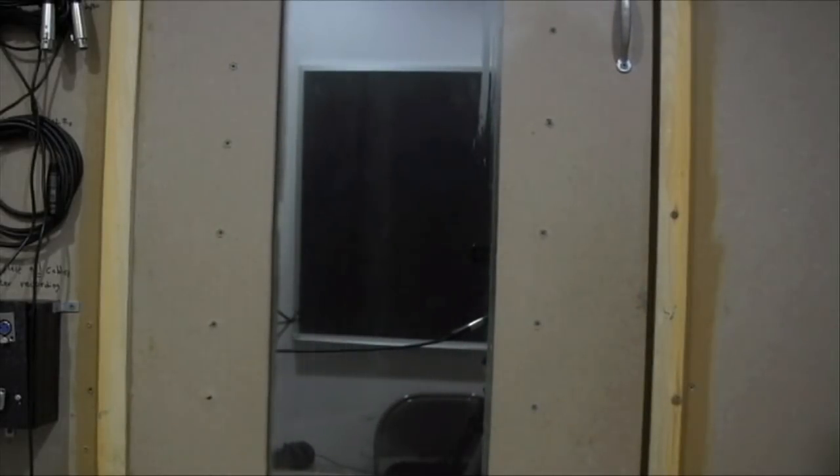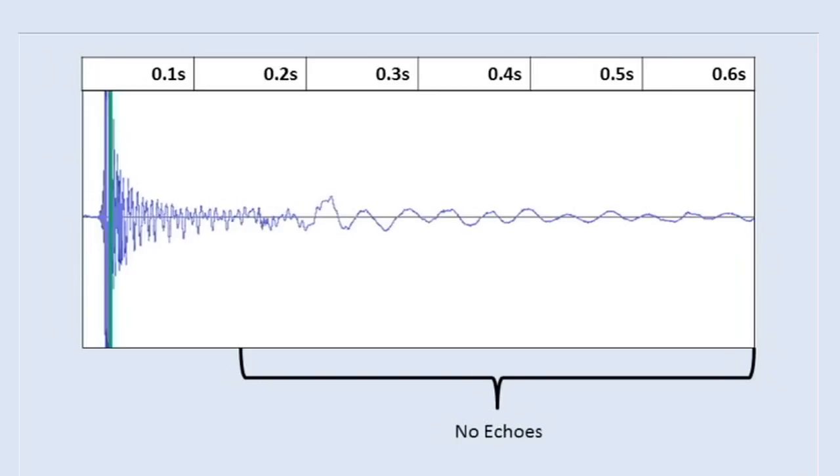I'm going to shut myself inside and see if we do, in fact, get no echoes. Let's find out. Once again, we can look at the waveform to better understand what's going on. Here, we see when the balloon pops — but look, no echo.